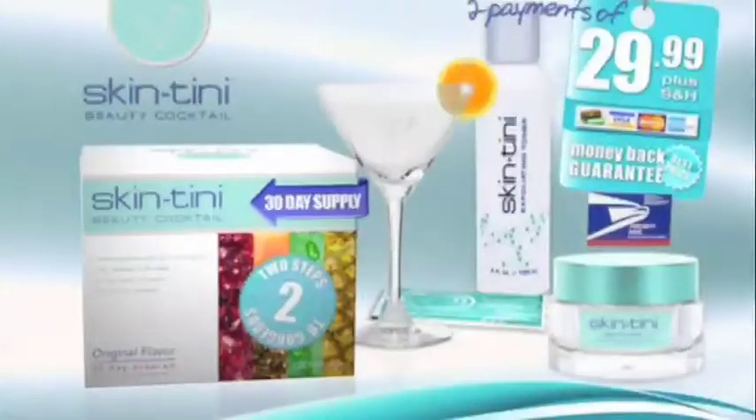Here we are in this beautiful paradise, drinking Skintini Beauty Cocktail with women who love it as much as we do. Laura, not very long after you started using the Skintini system, you noticed a difference. My skin has become supple, it's more moist — I had a problem with dry skin before. I brought it to work and everyone wanted it — they saw how my skin was glowing every day and started asking what I was doing.